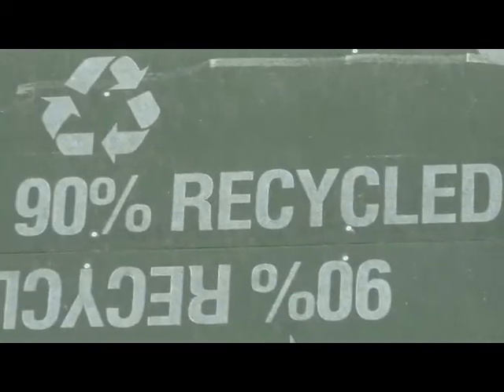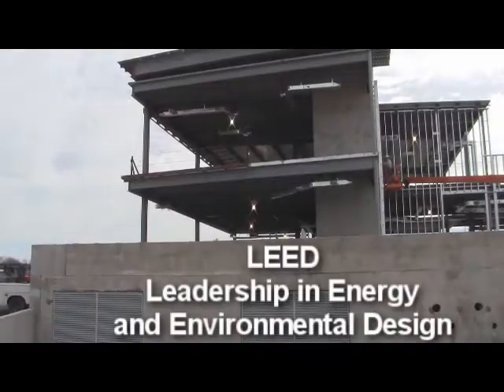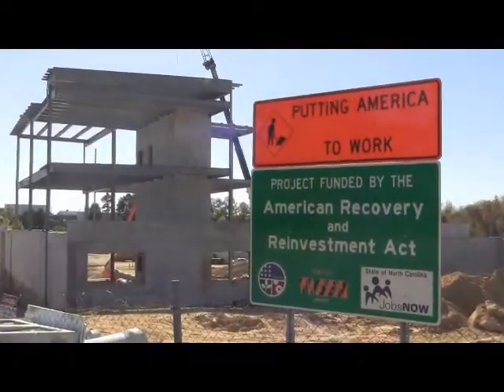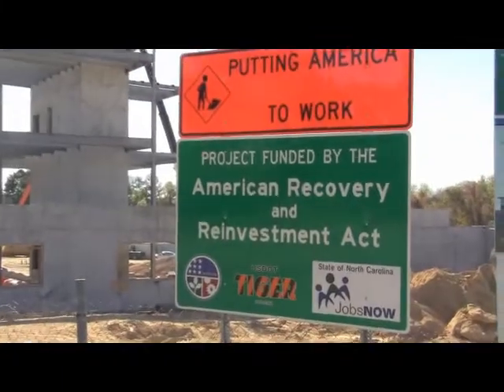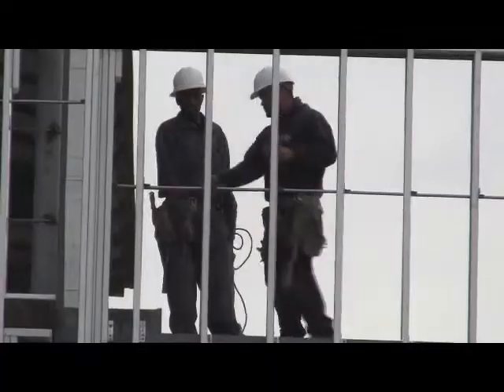This will also be one of Greensboro's newest green buildings. When completed, it's expected to qualify for LEED Gold status. This project is also funded by the American Recovery and Reinvestment Act, or Stimulus Program, helping to create jobs in our community.